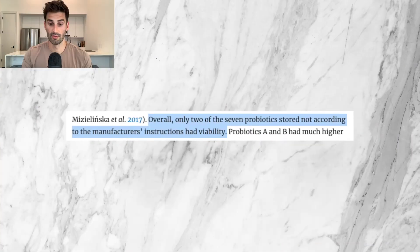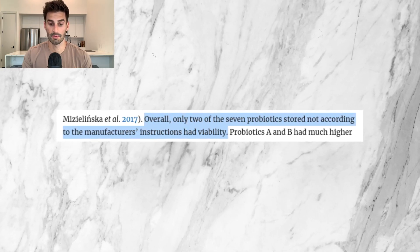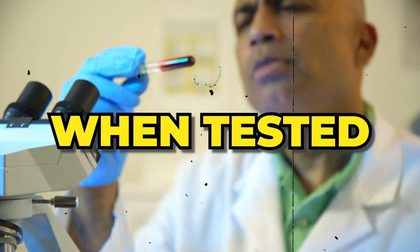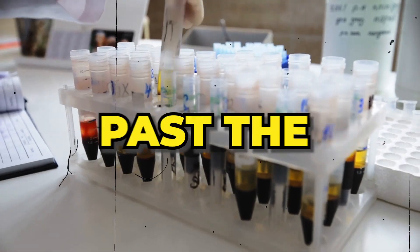This study found that overall, only two of the seven probiotics stored not according to the manufacturer's instructions had viability — meaning only 28% of those samples still had live probiotics when tested past their expiration date. On the other hand, 19 of the 26, or 73%, of samples still had live probiotics past the expiration date when stored under proper recommended storage conditions.